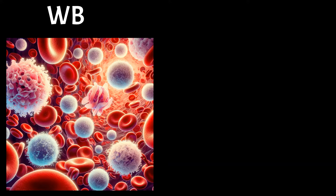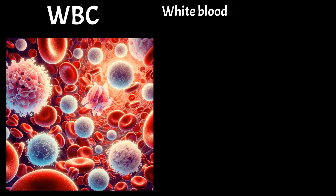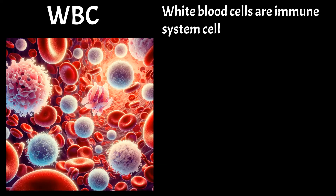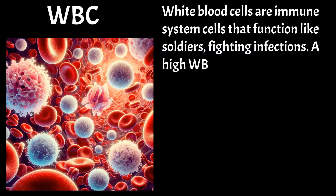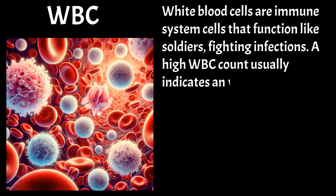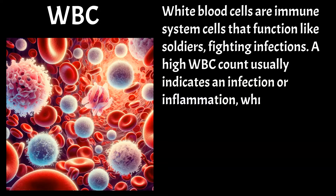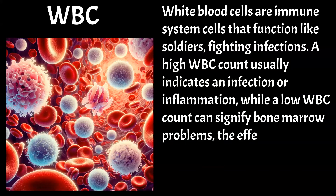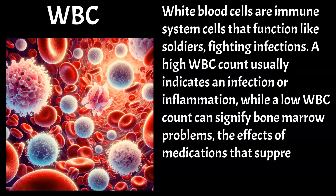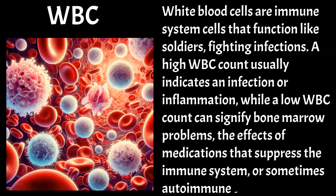White blood cell count. WBC — white blood cells — are immune system cells that function like soldiers, fighting infections. A high WBC count usually indicates an infection or inflammation, while a low WBC count can signify bone marrow problems, the effects of medications that suppress the immune system, or sometimes autoimmune diseases.